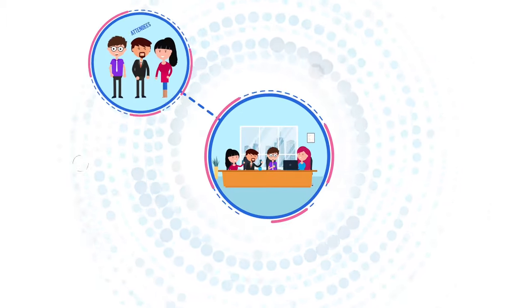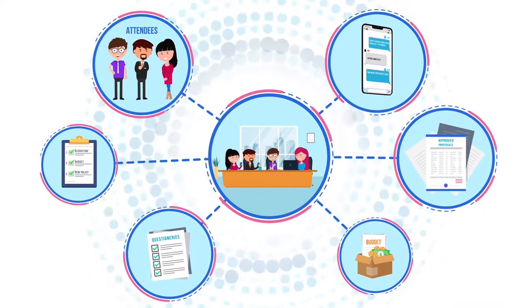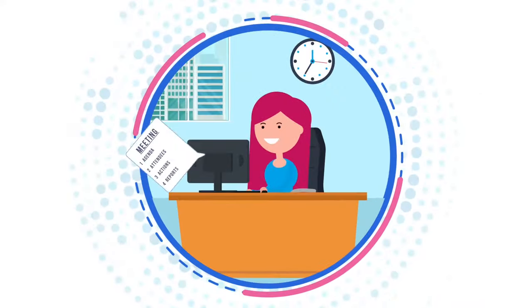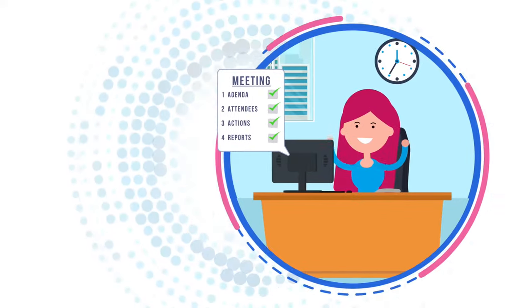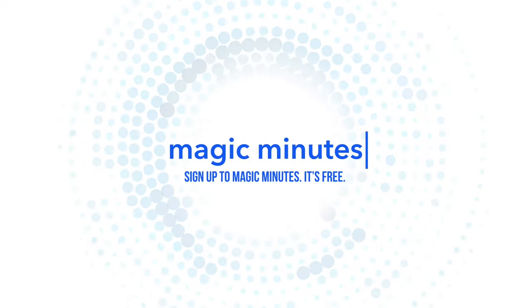When the next meeting is held, all of the previous actions and progress comments are included automatically, ready to be reviewed, streamlining your meetings like never before. Take your meetings to the next level. Sign up to Magic Minutes — it's free!